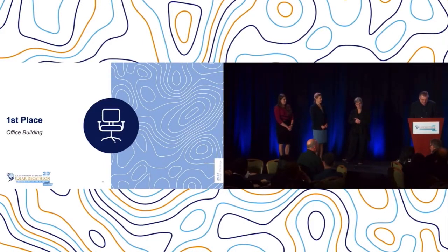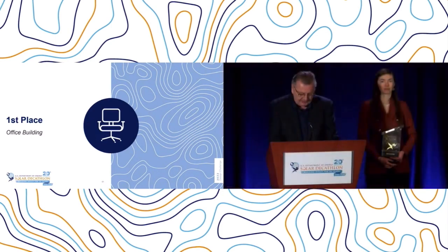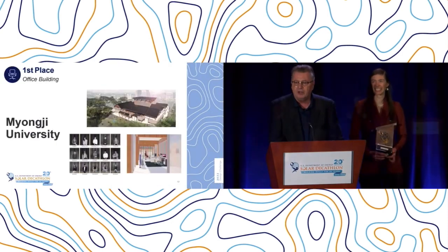The first place in the office building division winner created a net zero building with historical context, told an exceptional story of how their project used an existing building site, and crafted a well-integrated beautiful design that embodied the local culture. Join me in congratulating Myung-ji University all the way from Seoul, Korea.